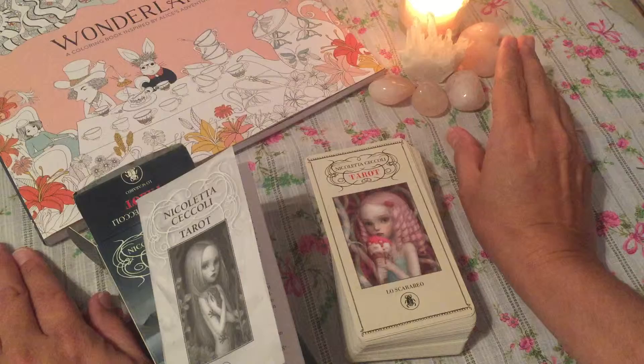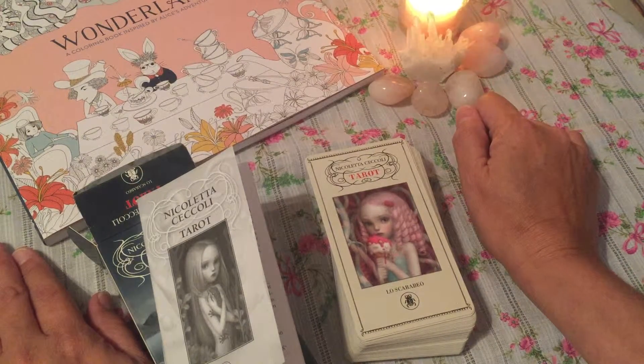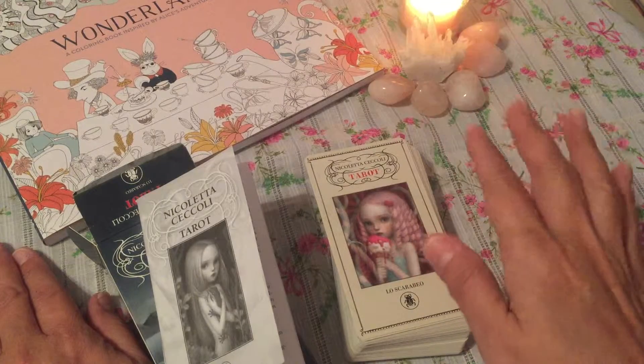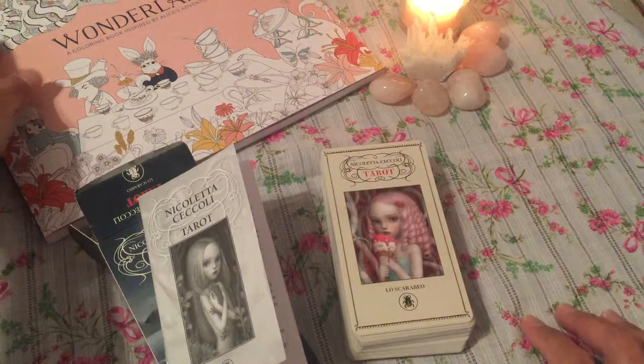I like rose quartz for love, compassion, friendliness — everything that has to do with love in a calm, beautiful way.